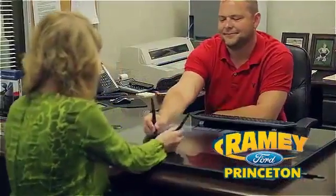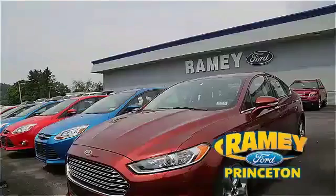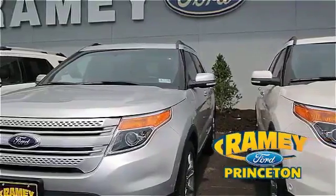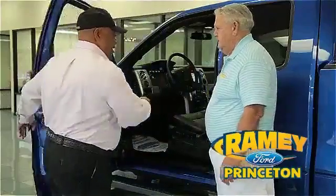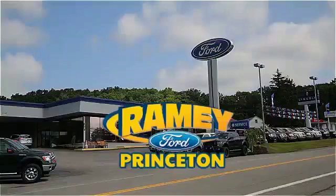Our easy, hassle-free buying process is now easier than ever without tons of paperwork to confuse you, with our digital signature service. And if you can't find what you're looking for with our over 500 vehicles in stock, we will find it for you. Find out why our return and referral customer rate is higher than any other dealer in our area. Pick up the phone or email us today, and thank you for choosing Ramey Ford in Princeton, where we do the deal.